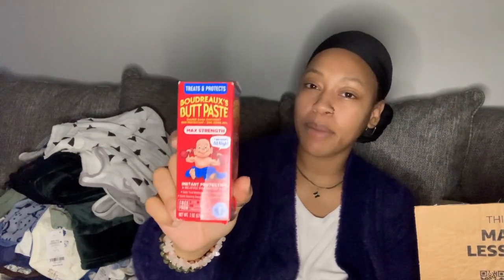I got some Butt Paste — max strength. I tried this with Hadassah when she had a diaper rash and it worked. I also got the Earth Mama Baby brand diaper balm, just to have these things on hand already. And I got Earth Mama nipple butter for when nursing because your nipples get sore when breastfeeding.